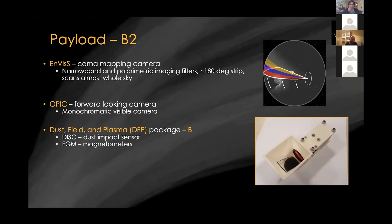On the B-2 spacecraft, the ESA-supplied small probe, there is an instrument called ENVIS that maps the whole coma. B-2 is a spin-stabilized platform, and as it rotates, the instrument looks out from the side of the spacecraft, building up a scan of the entire sky through a series of imaging and polarimetric filters to get information on gas and dust in the inner coma. There's also a forward-looking camera past the dust shield on the front of the spacecraft, and part of the dust, fields, and plasma package as well — giving multipoint measurements of dust and magnetic fields from multiple locations using the same instruments as Spacecraft A, measured from a different place.